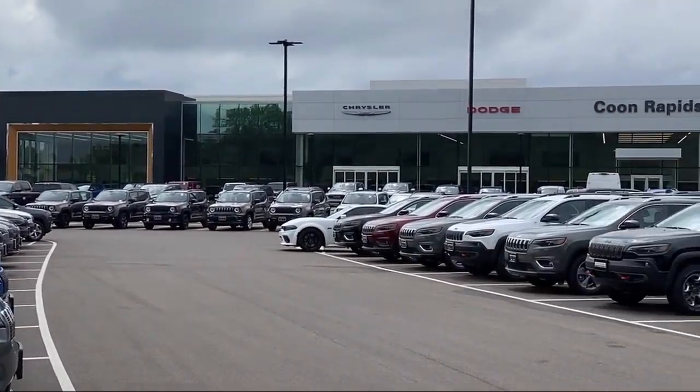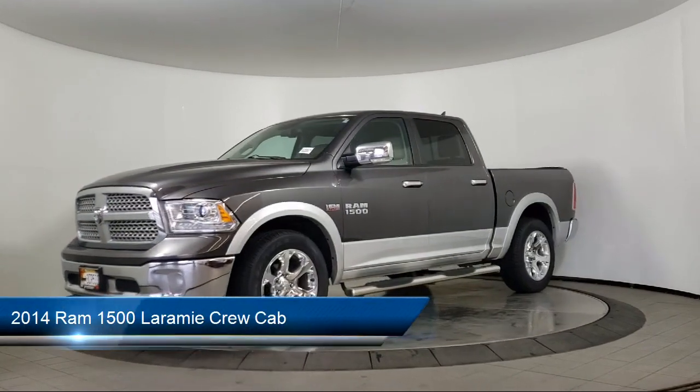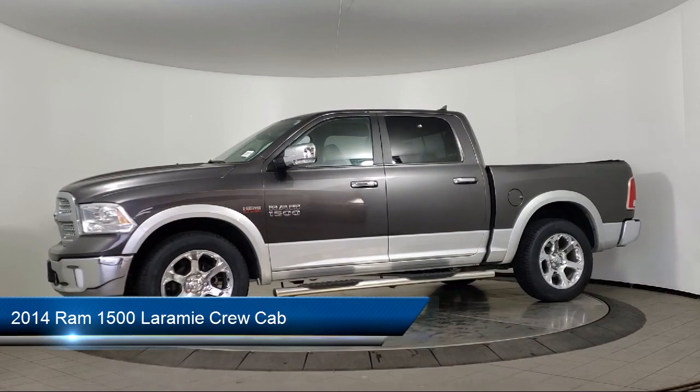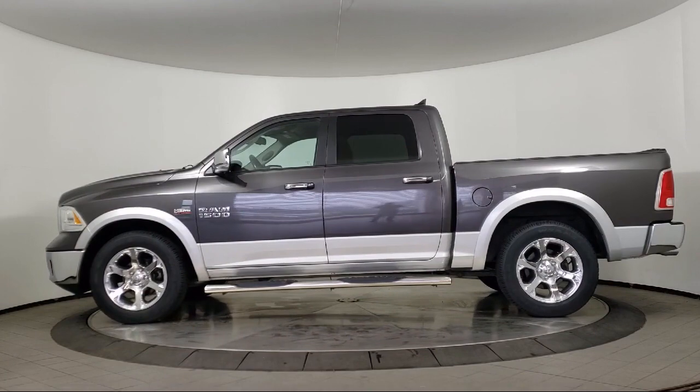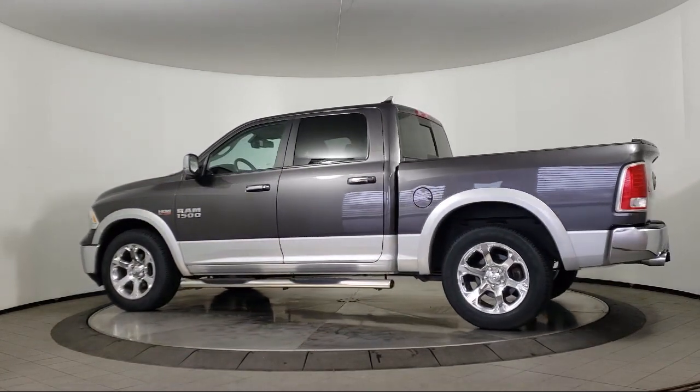Welcome to Coon Rapids Chrysler Dodge Jeep Ram. Here's a look at another one of our great vehicles in inventory. It comes equipped with heated door mirrors, remote proximity keyless entry, leather wrapped steering wheel, dual front side impact airbags, steering wheel controls, and ventilated front seats.